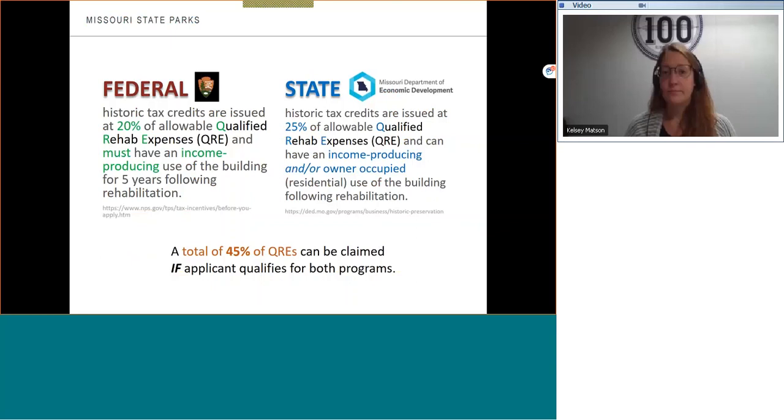So how much of a tax credit can be issued? For the federal program, tax credits are issued at 20% of allowable qualified rehab expenses, and must have an income-producing use of the building for five years following rehabilitation. For the federal program, a rehabilitation can also encompass owner occupancy, but a commercial endeavor must also be included within the building.